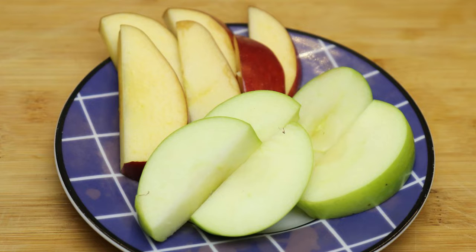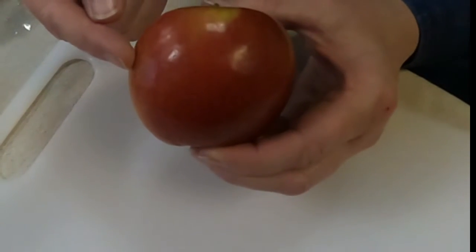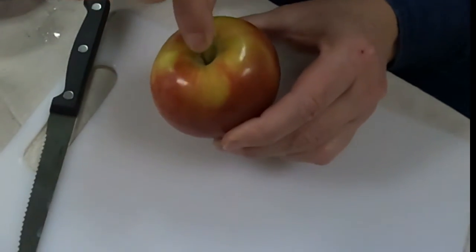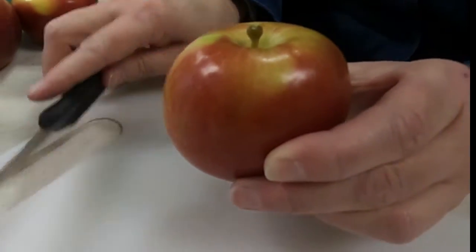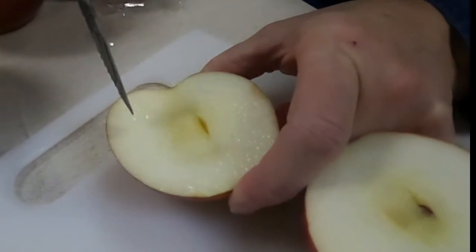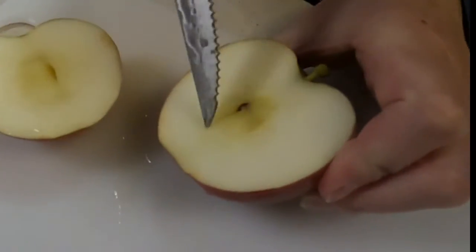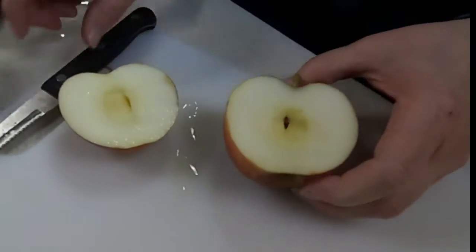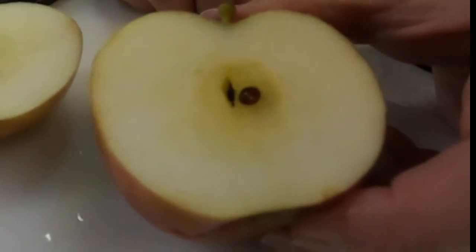Boys and girls, do you know the parts of an apple? Here's an apple — what do we call the outer layer, what's on the outside of the apple? The skin. How about the part that's growing out from the apple? The stem. How about the part we eat? That's called the flesh. How about the part in the center that we don't eat? That's called the core. And inside the core are these little guys — do you know what they're called? The seeds. Good job.